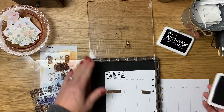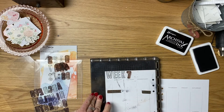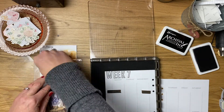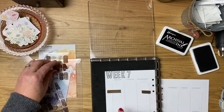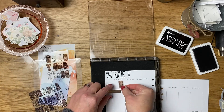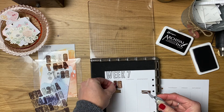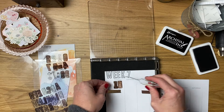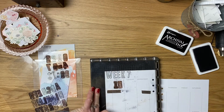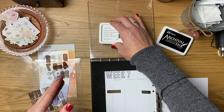I wanted to bring you along today as I sit down to do my weekly setup for my Note to Self binder. I have not shared this yet — it's new to me this year. In addition to my regular traveler's notebook, which I use for my weekly and monthly planning, I also have my Chic Sparrow that fits in my purse and goes everywhere with me.